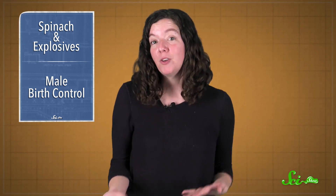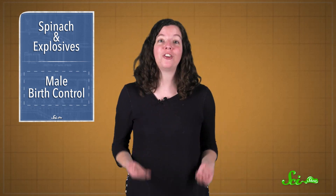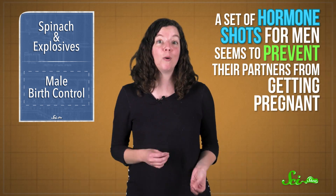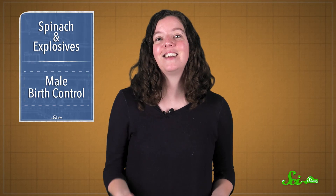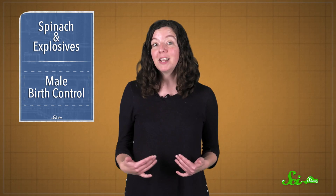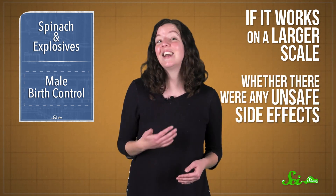Meanwhile, in human news, if you've ever been upset about the lack of male birth control options, scientists are working on it. A recent study published in the Journal of Clinical Endocrinology and Metabolism showed that a set of hormone shots for men seems to prevent their partners from getting pregnant. These shots have been studied in smaller tests before, and this research is still pretty preliminary. It was mainly used to see if this birth control worked on a slightly larger scale, and whether there are any unsafe side effects.